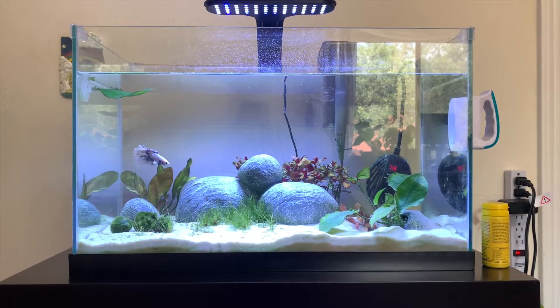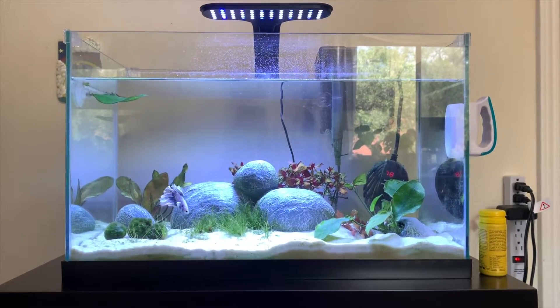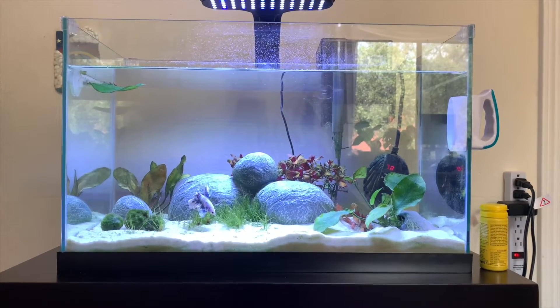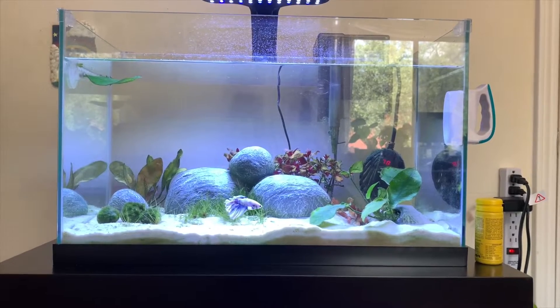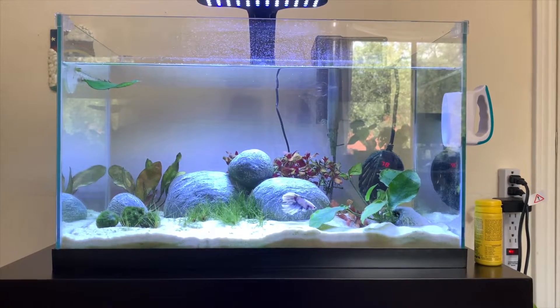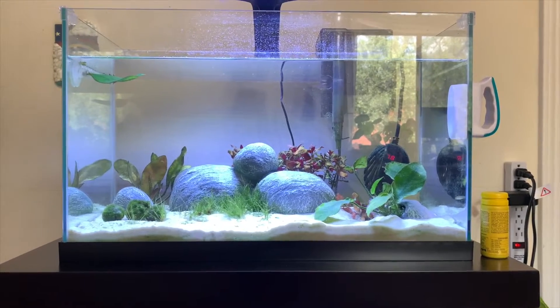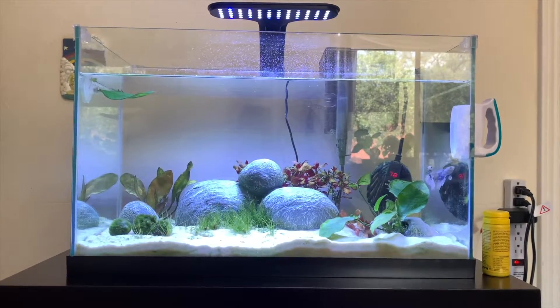So next up is my planted betta tank. In here I have one betta fish - that's Swim Shady - and I have four pygmy corries. So that's gonna be Fred, Daphne, Velma, and Norville. I forgot Shaggy's real name, but anyways that's their names. Right under my betta fish on that stand I have my pink toe tarantula, Wyatt.